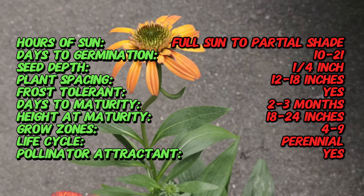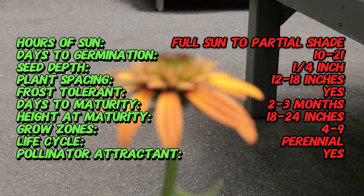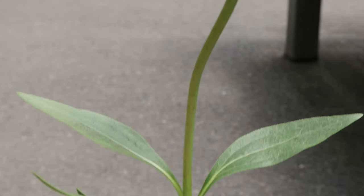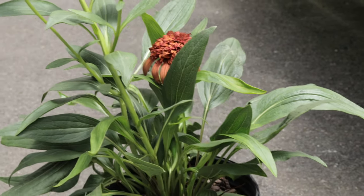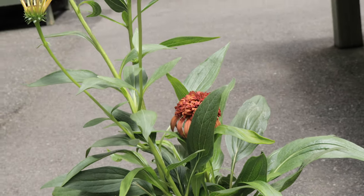The petals surround a dense spiky cone, giving the flower a rich textured appearance. The plant has strong upright stems and dark green foliage. Hot Papaya thrives in full sun and prefers well-drained soil. It is drought tolerant once established and can handle poor soil conditions, making it a hardy choice for many gardens. It is hardy in USDA zones 4 to 9.